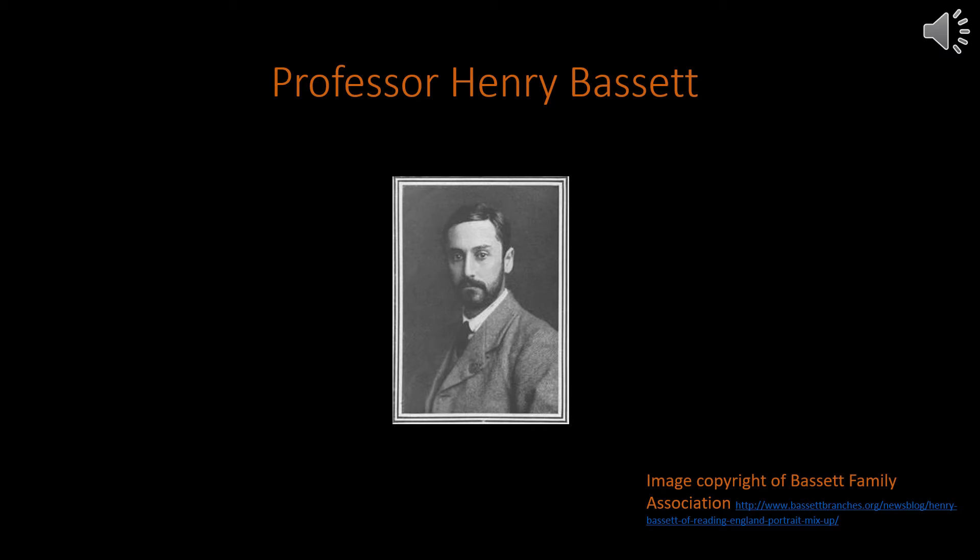Notes in our archives suggest that the collection he donated were put together by both himself and his father, who was also a noted chemist. Bassett's personal archives can be found in the university's special collection service.